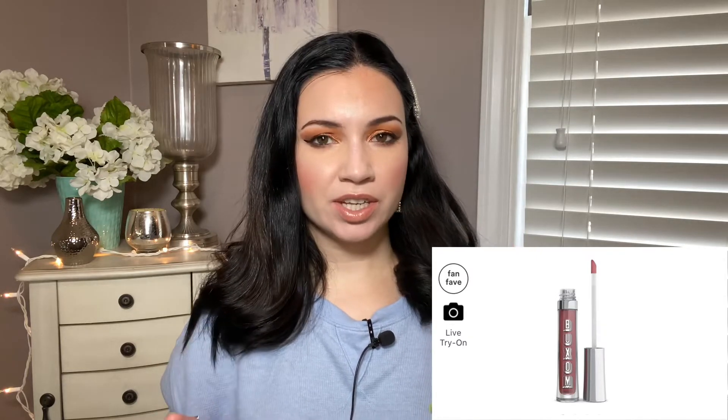This next item — the Buxom Lip Glosses — I am not surprised is on this list because they're super popular. They are $21, and I have purchased and finished quite a few of these, which is kind of strange considering I don't love them. I think the reason I kept buying them and using them up is because I love the way they look on the lips. They give a lot of shine, and I love shiny lip gloss. They're just a bit too tingly for me. My lips are kind of sensitive, or I'm a total wimp.